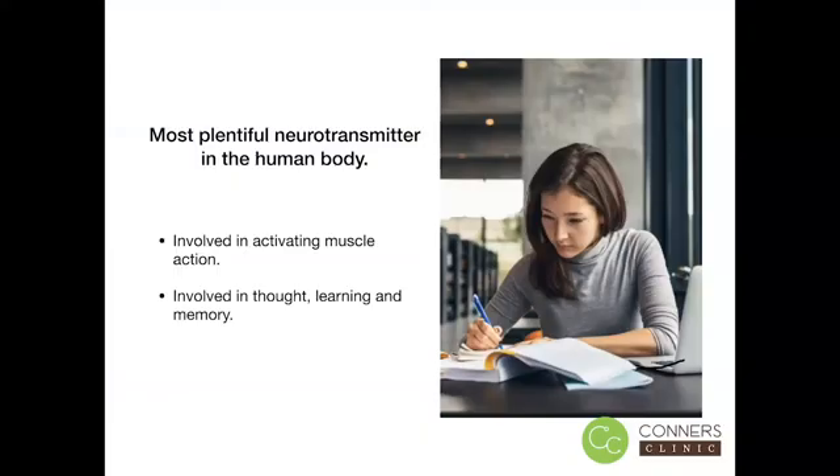Acetylcholine is the most plentiful neurotransmitter in the human body. It's the neurotransmitter that sends signals to our muscles so they can activate and move our bodies. It's also essential for brain health because of its involvement in thought, learning, and memory. It's so important that a deficit of acetylcholine is linked to Alzheimer's disease. It's the neurotransmitter that actually tells the hippocampus to store a memory.